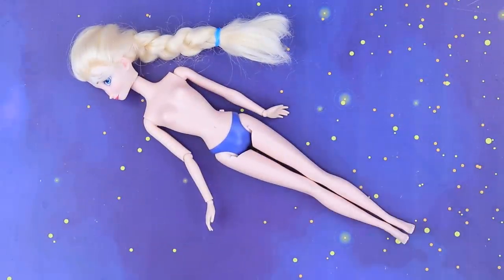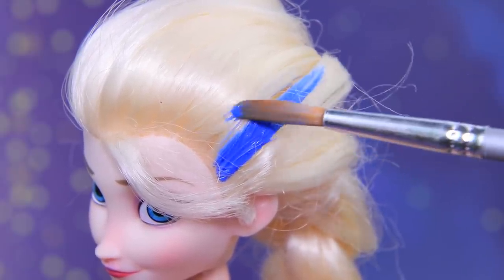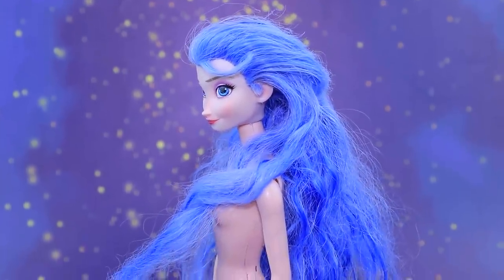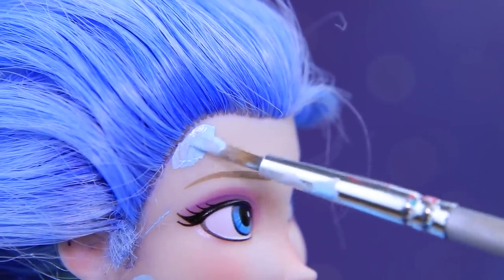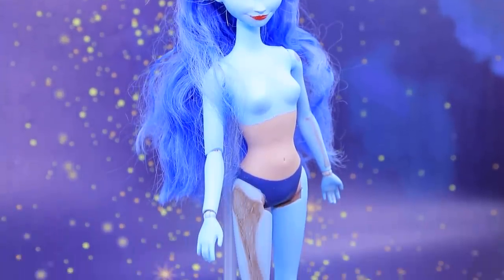Elsa decided to become the corpse bride for Halloween! How about a new hair color? I want it to be icy blue! Excellent choice! Paint the body and the face light blue. Let's work on the makeup — draw bones on the body!